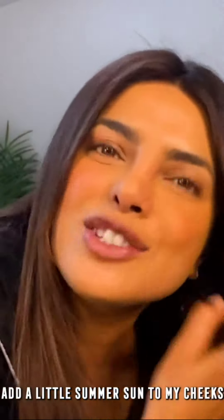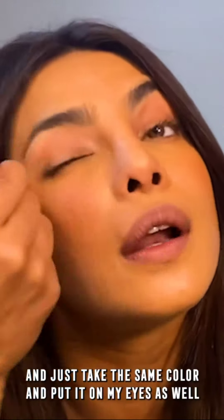Hi everyone, super exciting. I'm going to show you my day look and my night look with my favorite Max Factor products.